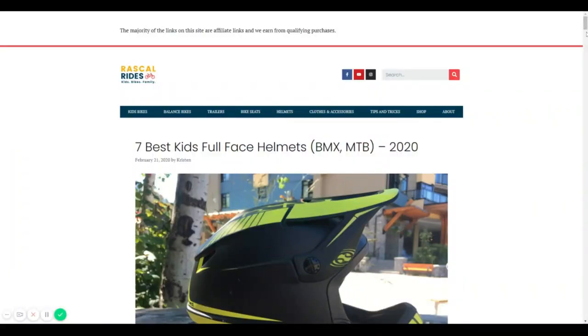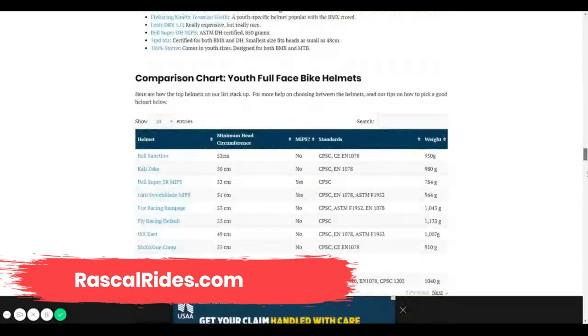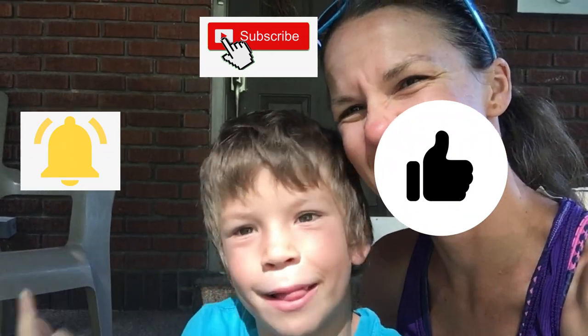For even more full face helmet options, visit our guide to kids full face helmets on our website, rascalrides.com. If you like this video, make sure to like, subscribe, and ring the bell so you'll get notified when we post future reviews and tips and tricks to help you have more fun biking with your family. Until next time! Bye!